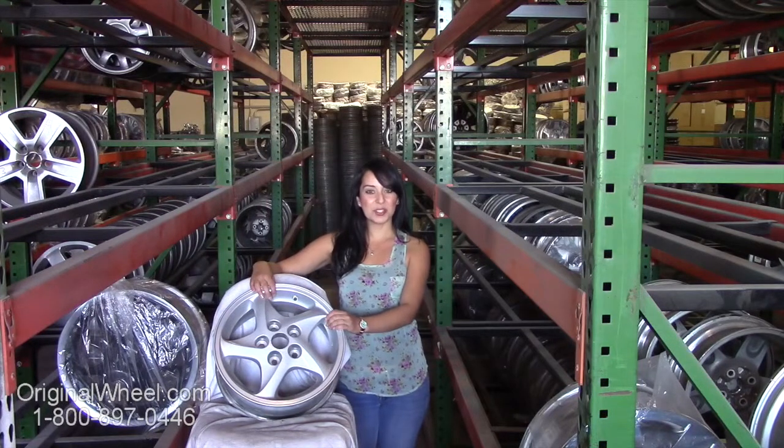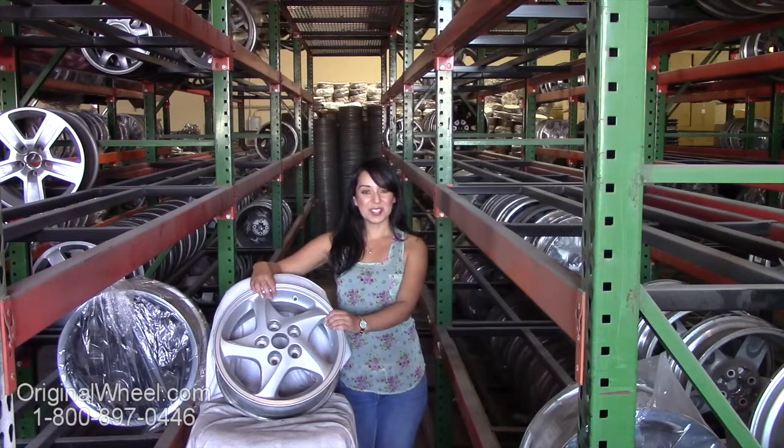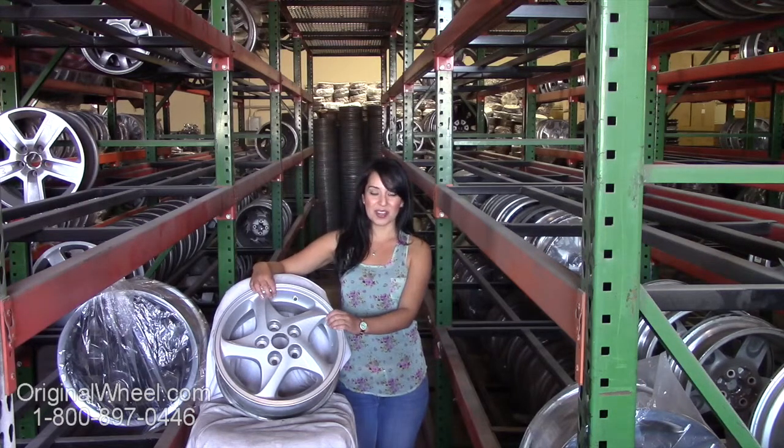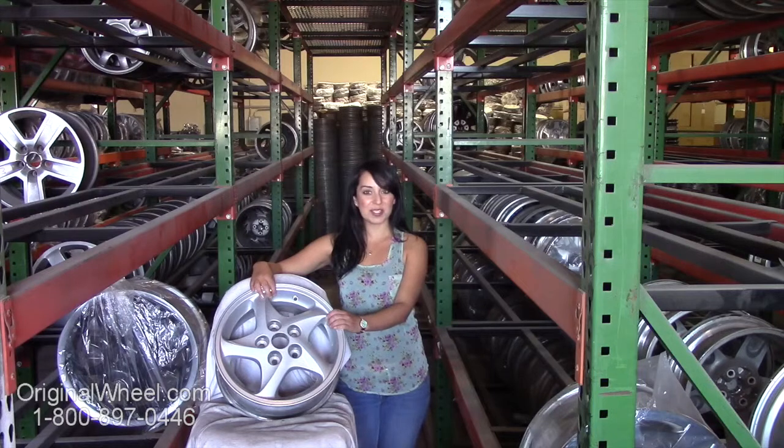Hi everyone and welcome to OriginalWheel.com. Are you in search of Factory Original Mitsubishi wheels? Well, you're in luck. Here at Original Wheel, we have a large inventory of used OEM Mitsubishi wheels. All you have to do is click on the link in this video and it'll take you directly to the OriginalWheel.com website.